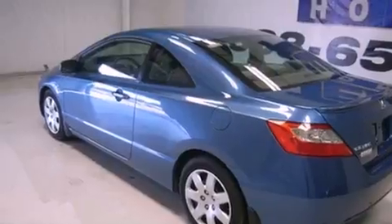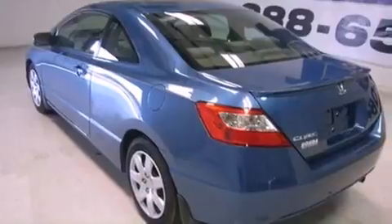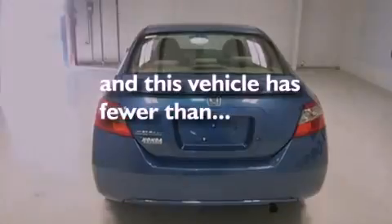Features include cruise control, full-power accessories, a rear spoiler, an engine immobilizer theft deterrent system, rear curtain airbags, and this vehicle has fewer than 34,000 miles on the odometer.